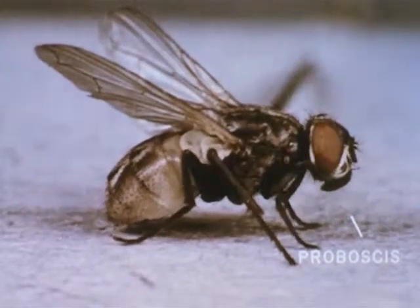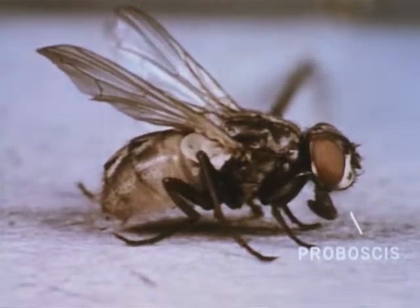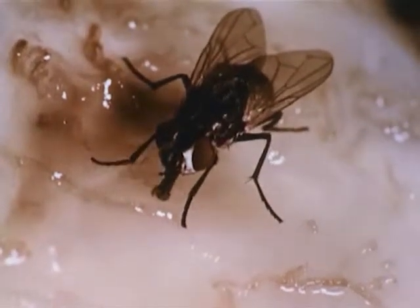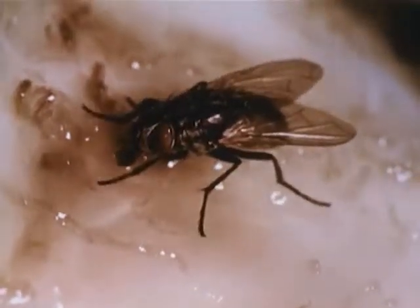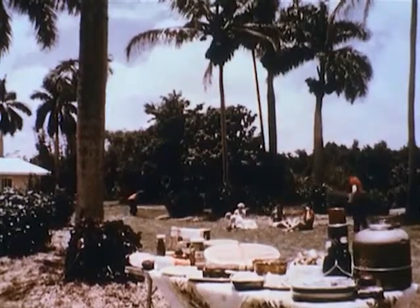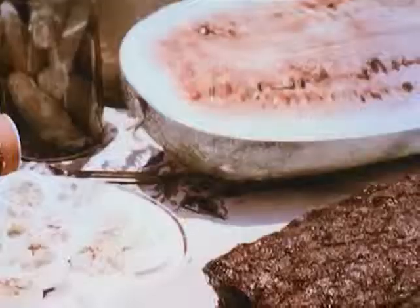The feeding organ, or proboscis, can be retracted almost completely into the head when not extended for feeding. The end of the proboscis is a spongy, heart-shaped structure composed of lobes or labella, which the fly presses against any substance upon which it desires to feed. Disease germs and parasites may adhere to the labella as the fly feeds, and may then be carried to the next place the fly visits and deposited as the fly tastes or feeds on the new substance.